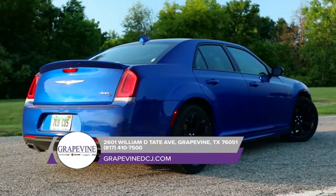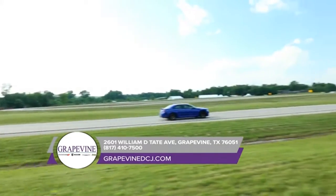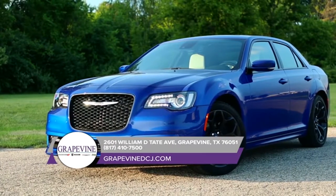And the available adaptive high-intensity discharge headlamps are here to light the way, thanks to the automatic leveling monitor. No inch was overlooked while designing the 2018 Chrysler 300.